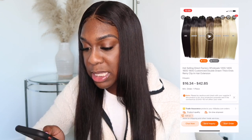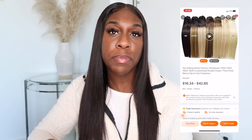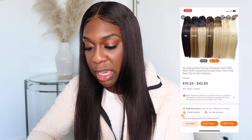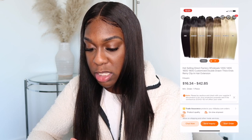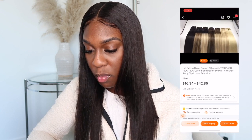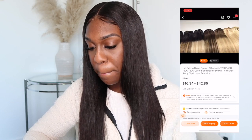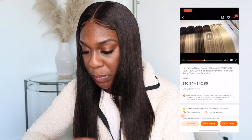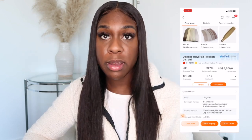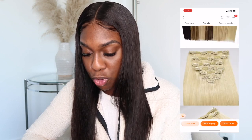Let's click on the first one. As you can see, it has colors like 1B, 3T, 60, and 18 among others. At the bottom it shows nine buyers, which is good — you wouldn't be the first one buying. They show pictures and everything. Let's see if the video loads. They're basically showing a video of the clip-ins, and they look really pretty.